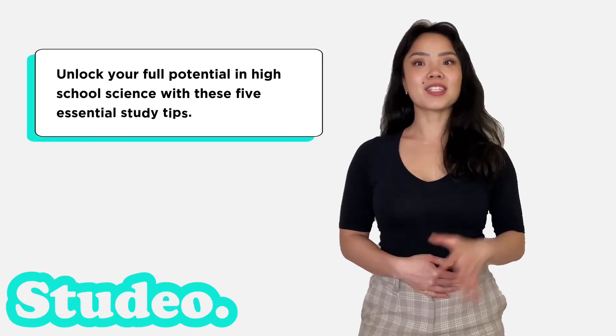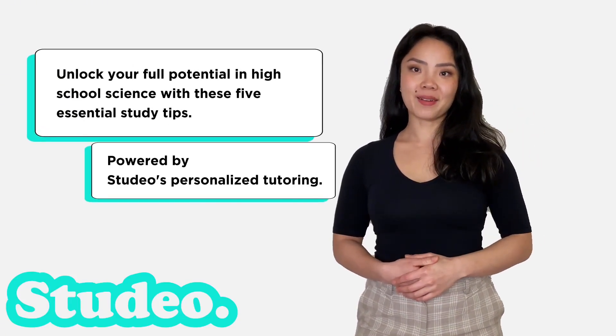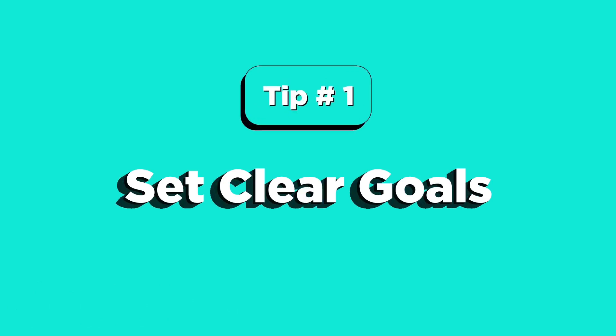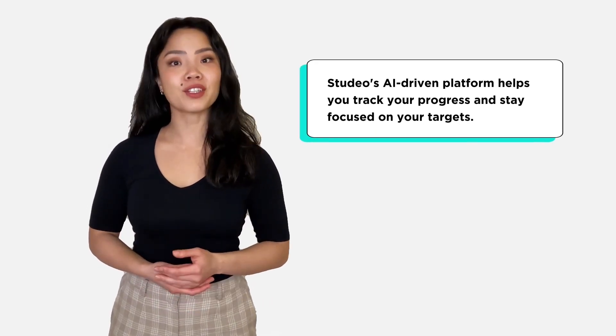Unlock your full potential in high school science with these five essential study tips, powered by Studio's personalized tutoring. Tip number one: set clear goals. Begin each study session with a clear objective in mind. Studio's AI-driven platform helps you track your progress and stay focused on your targets.